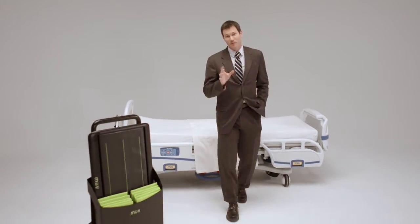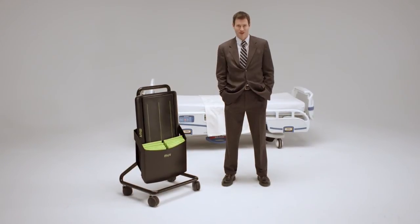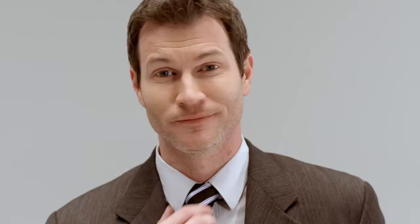Fortunately, those days are behind us, because there's a better way to move. The Move Board is lightweight and ergonomically designed to reduce patient stress and the physical toll placed on the hospital worker. Plus, it's easy on the eyes.